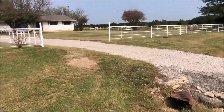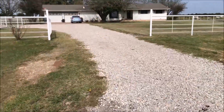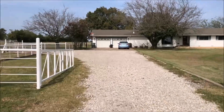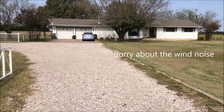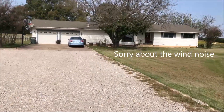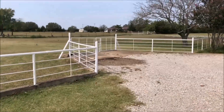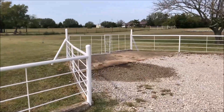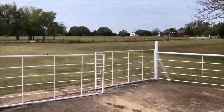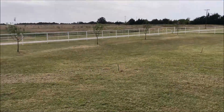Coming up to our driveway here, the front of the house. I'm just going to walk up here and then take you into the orchard and show you some of the trees. Kind of a turnaround area here. I'm going to slip into this gate and go show you the orchard real quick.